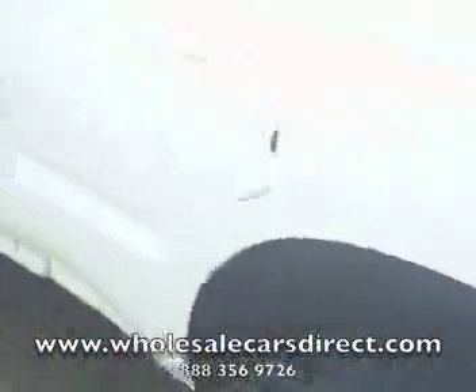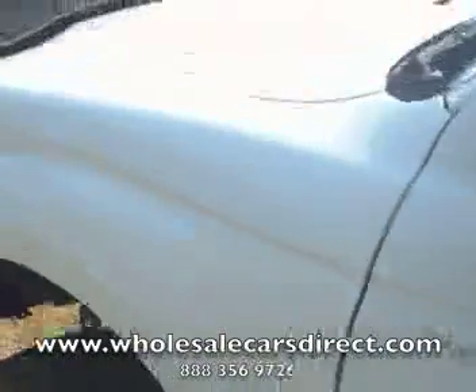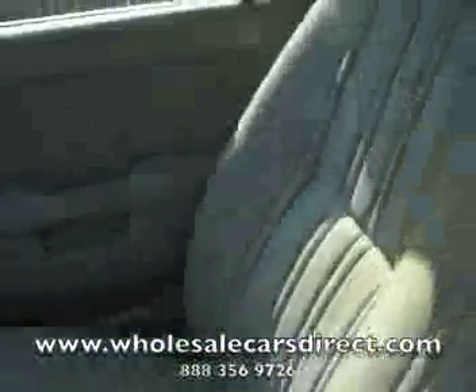Four-wheel drive. Regular cab. Automatic. This is great if you've got a young'un just getting their driver's license — this is the one for them. Or yourself, because it's a nice little truck. Everybody needs a truck; this would be the one to pick up.